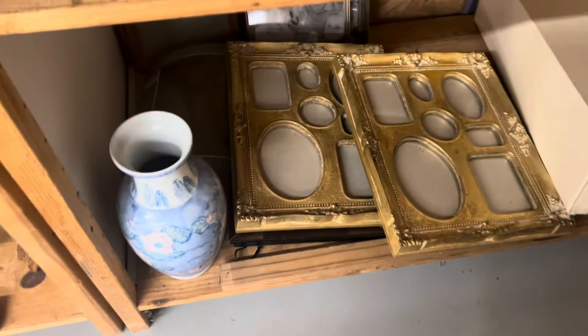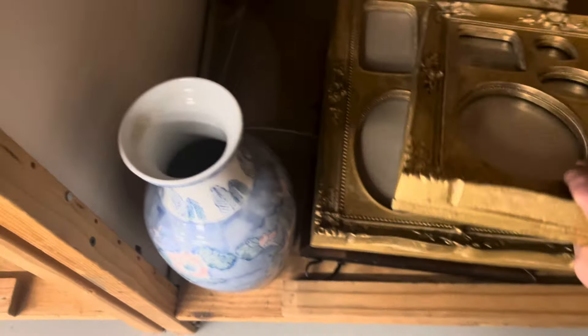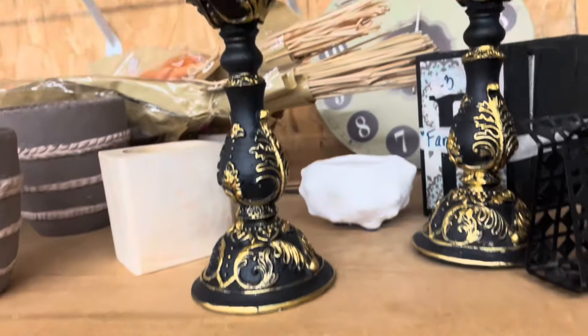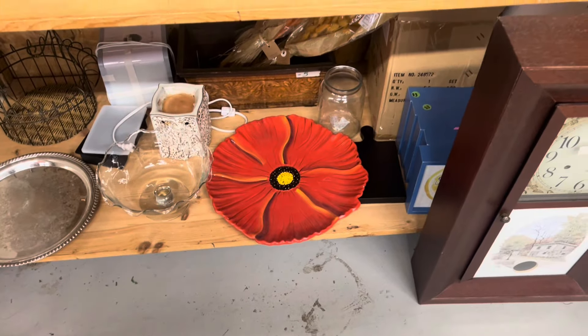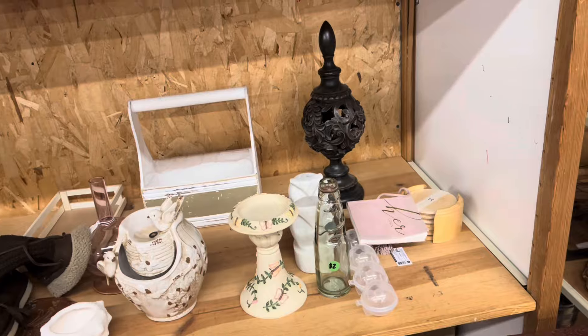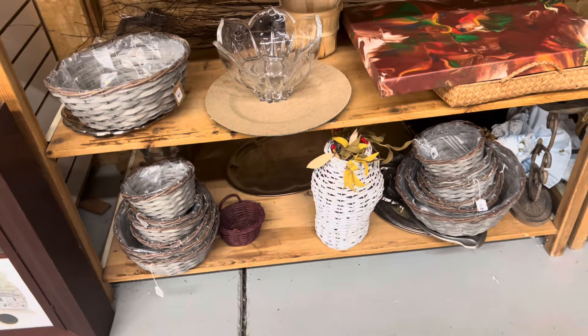I am bringing you guys along with me today to do a little bit of thrifting. This is going to be a short thrifting video, and then I'll show you all of my purchases. I did look at the jewelry counter — they did not have a good selection. I found maybe three pieces today. I'm also looking for items to resell on eBay, so we'll be looking at clothing, and I always like to look at the household-type items.